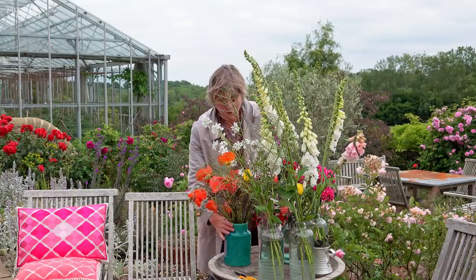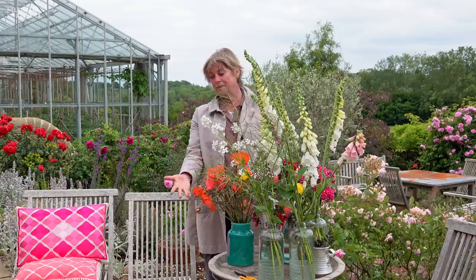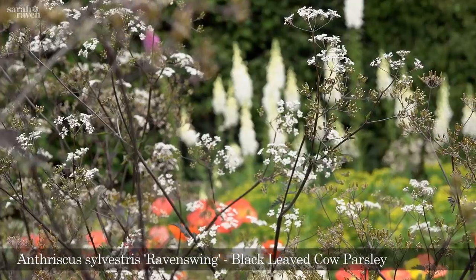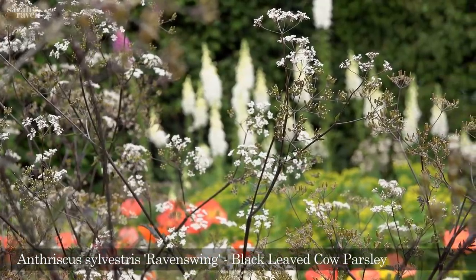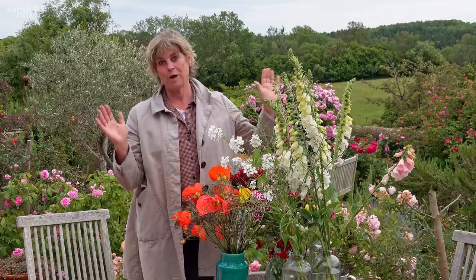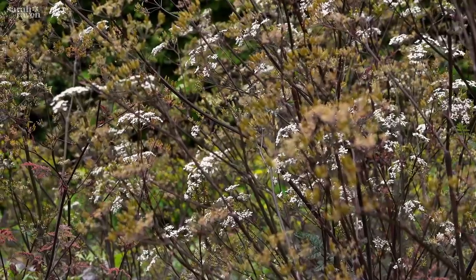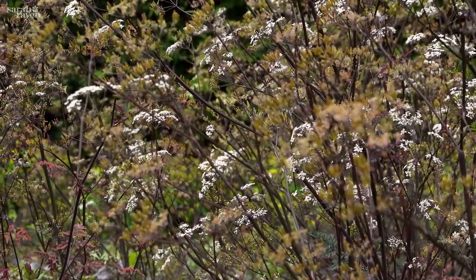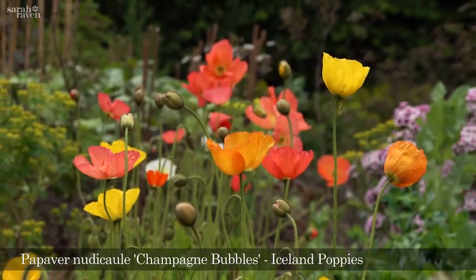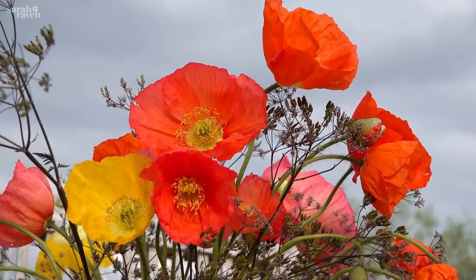You can't talk about biennials without discussing these two. This is the black leaf cow parsley, Anthriscus sylvestris 'Ravenswing'. I love its foliage in spring with tulips, and then it comes up to flower just like cow parsley in the lanes but with a lovely black stem, which makes it so exotic. Then the Iceland poppy, Papaver nudicaule — they are beautiful, and I've seared the stem ends in boiling water for 15–20 seconds to make them last.